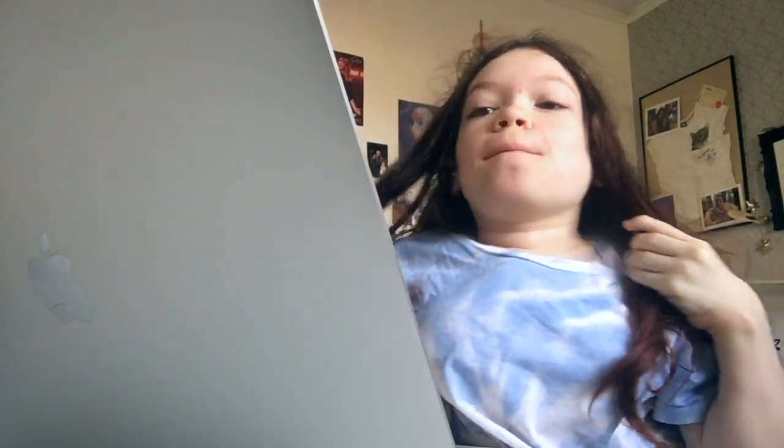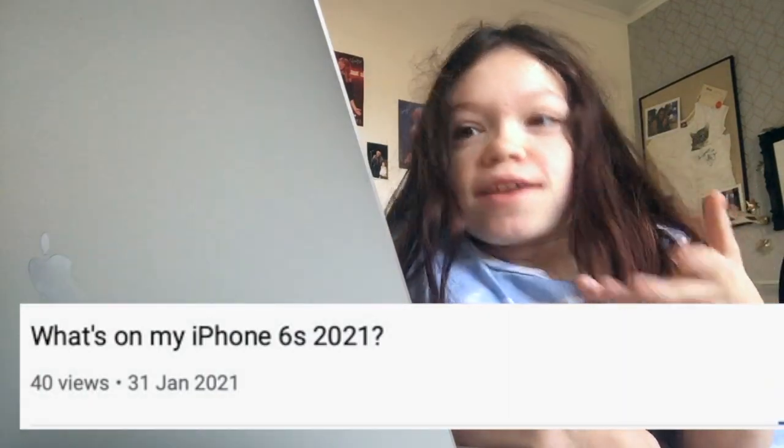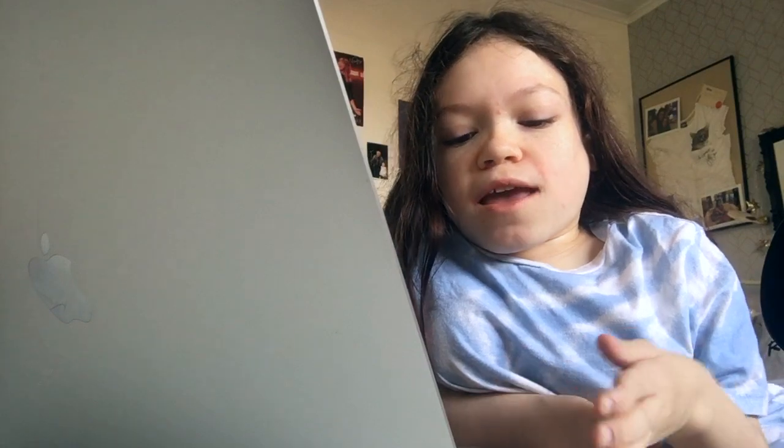Hey guys, welcome back to my channel. Sorry, I'm literally half asleep, but anyway today I have a bit of a different video for you guys. I know that a lot of you liked my 'What's on my iPhone' video, so I'm going to do a 'What's on my MacBook Pro' video. I got this Mac in November before my birthday and the Masons kindly gifted it to me — they funded it. I'm really really happy that I have one, so let's get into it.